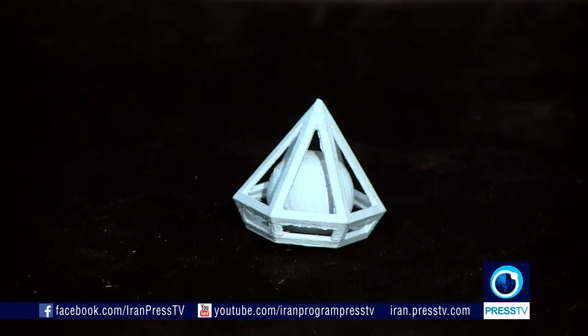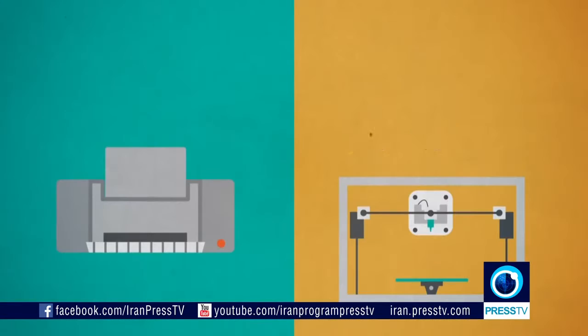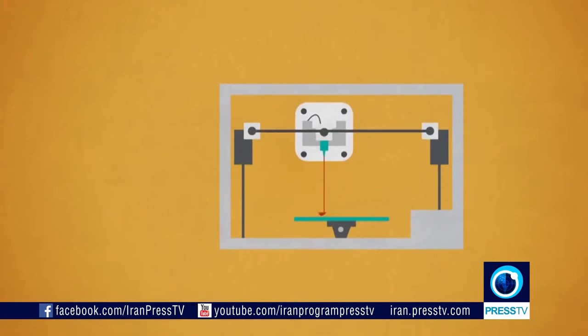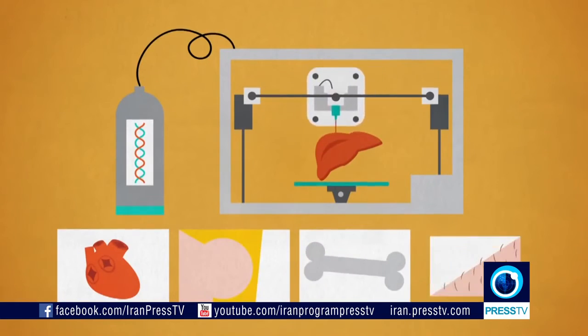A 3D printer will basically give you what you give it. By that, I mean whatever desired object you want created, you enter the data into the printer and then it will create it for you. Some people have gone so far as to make 3D printed organs. The color, the size, the shape — all depends on your specific data entered into the printer.